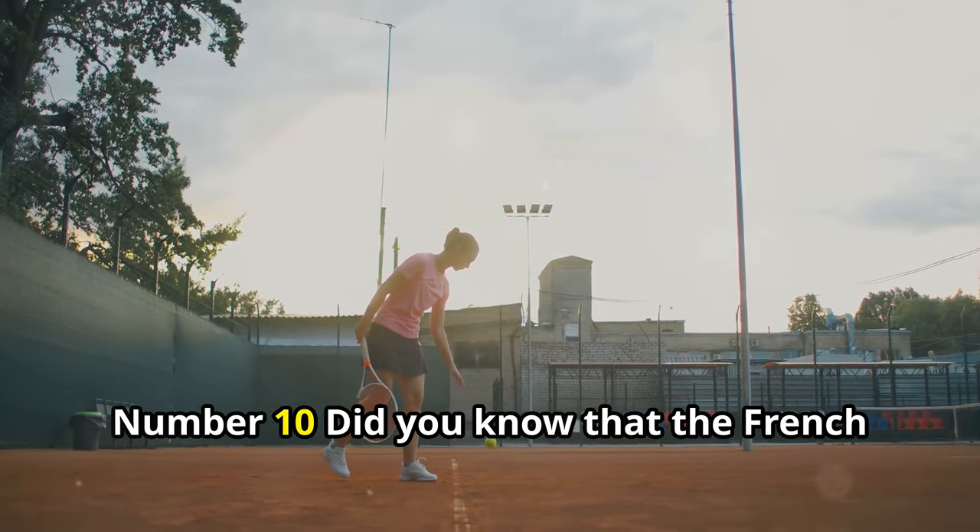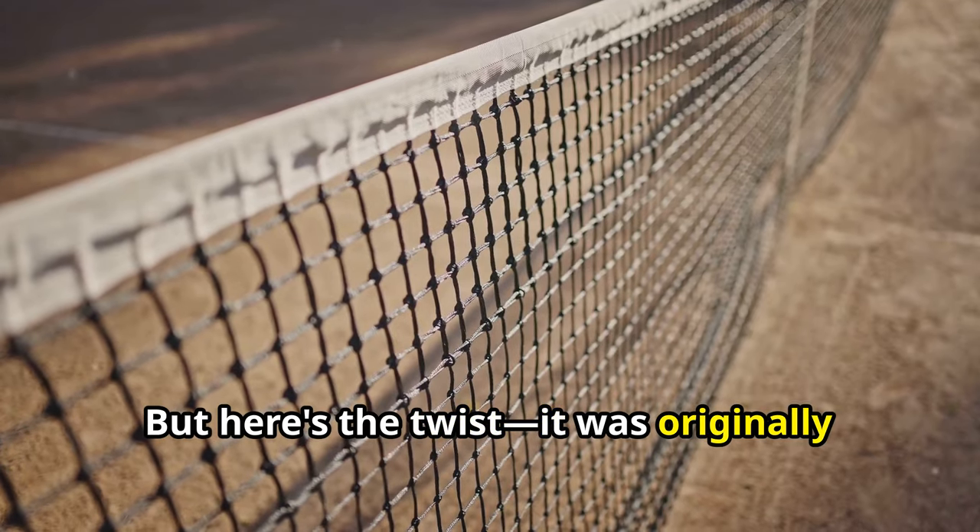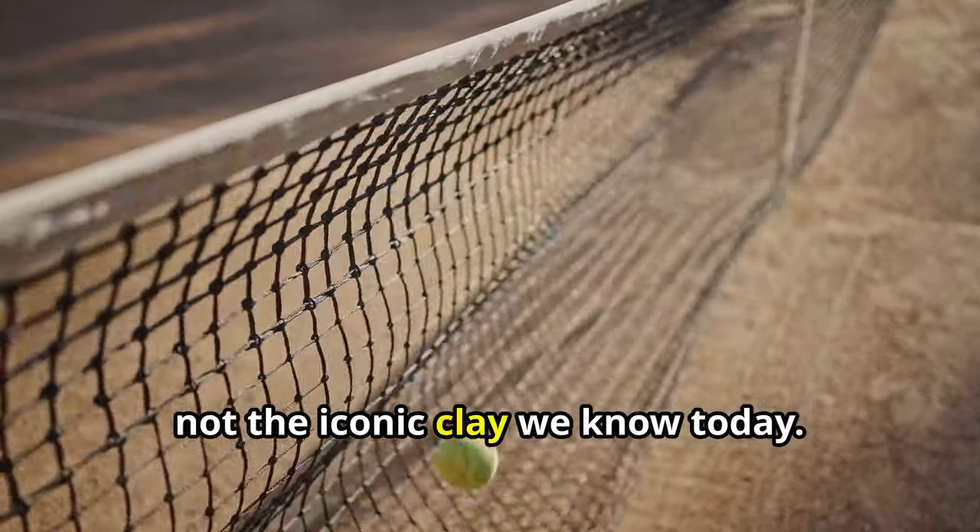Number 10. Did you know that the French Open dates back to 1891? But here's the twist: it was originally played on sand, not the iconic clay we know today.